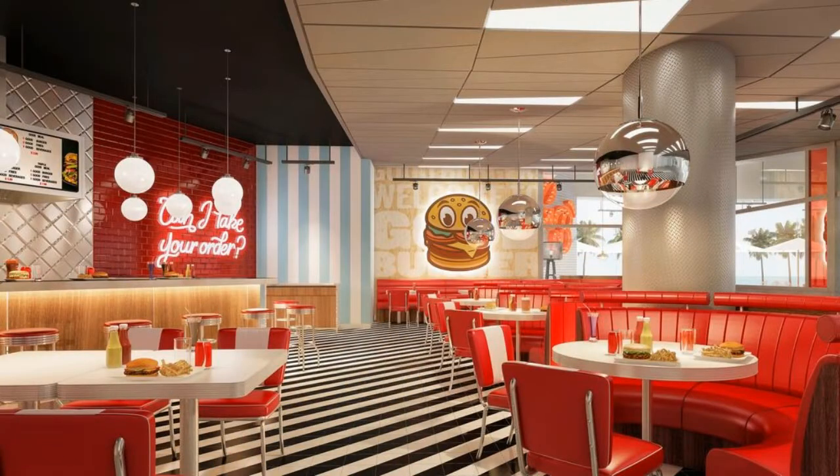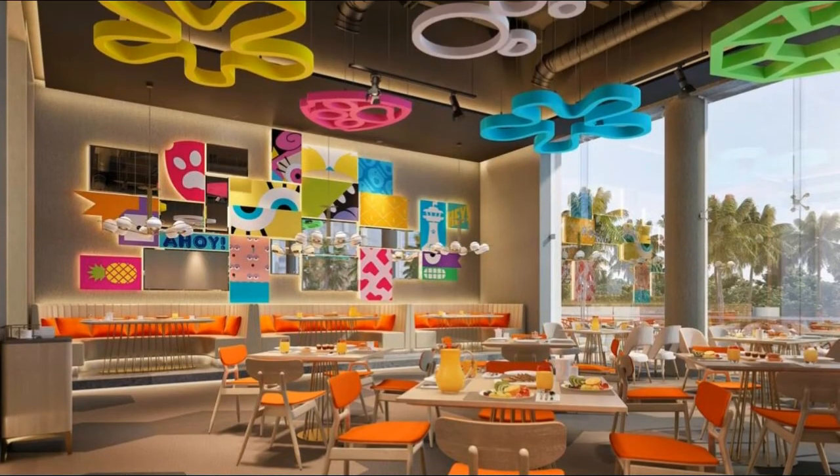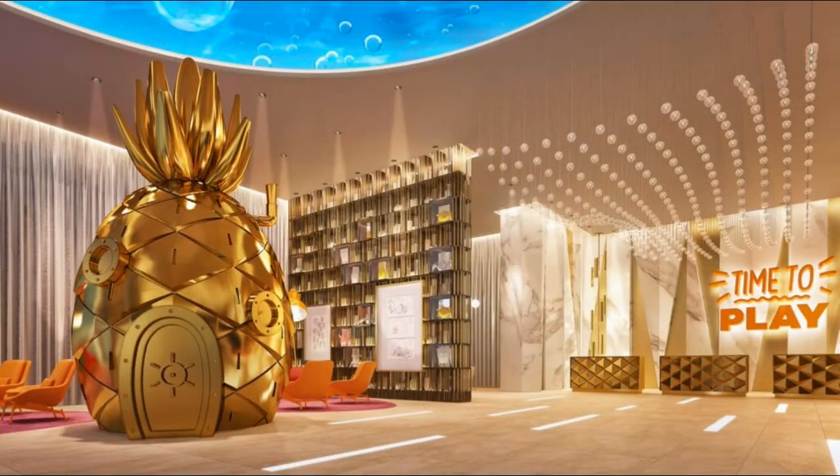55-inch LED televisions come with premium satellite channels, first-run movies, and pay movies. Bathrooms include separate bathtubs and showers with rainfall showerheads, bathrobes, slippers, and hair dryers.